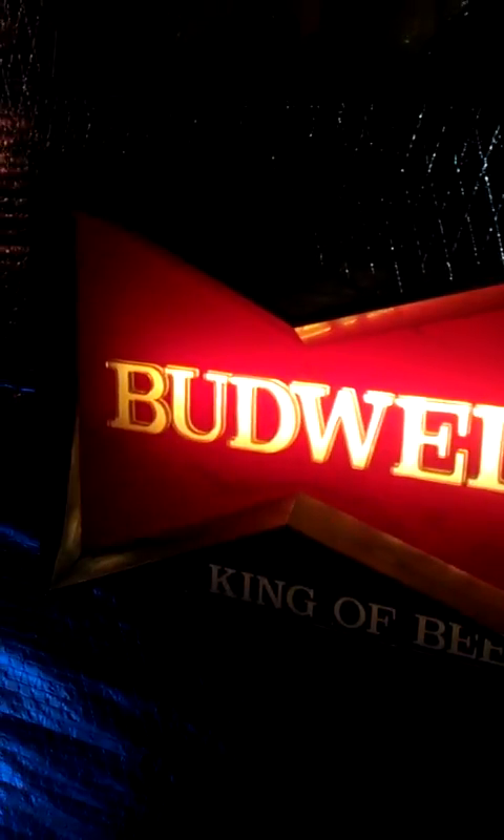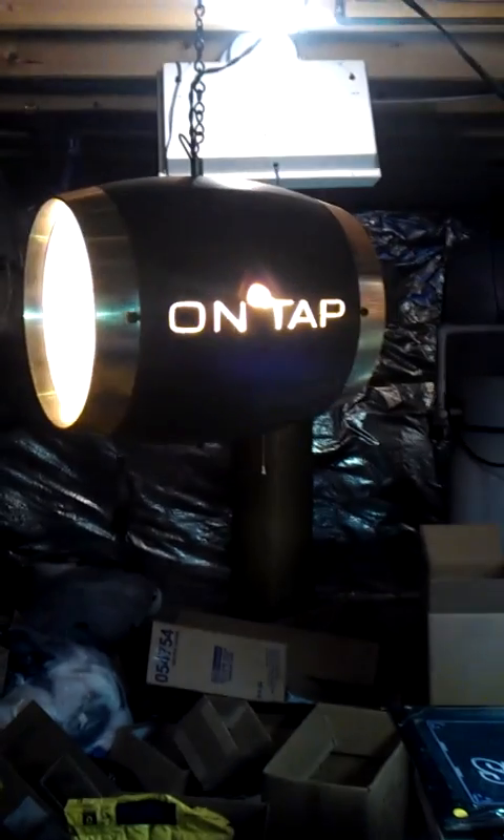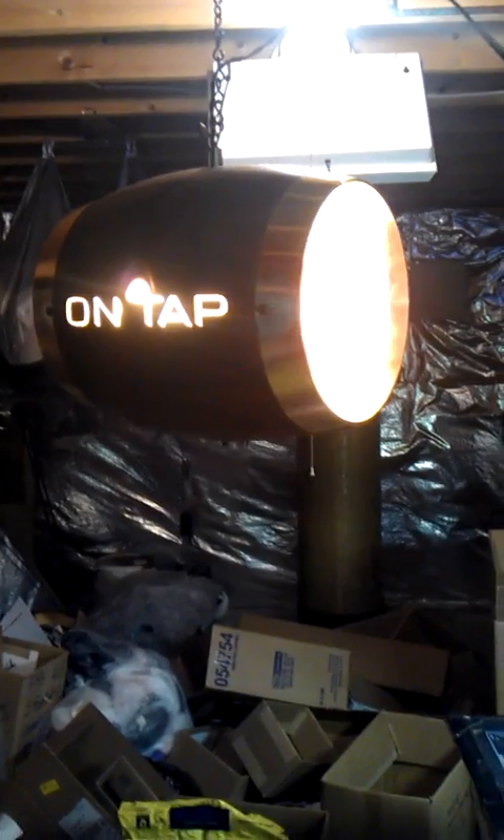I was searching Craigslist and I seen someone selling these vintage beer signs, and I couldn't help it so I had to grab them. I got a Rheingold, Budweiser, Schaefer, Utica Club clock — everything works, they look really good. And this rotating Schaefer barrel is pretty cool, rotates and lights up.